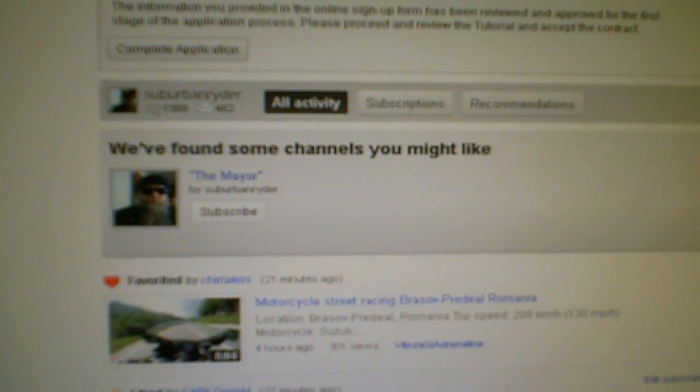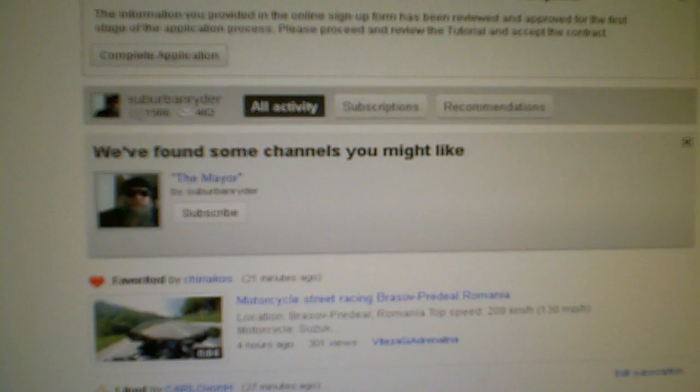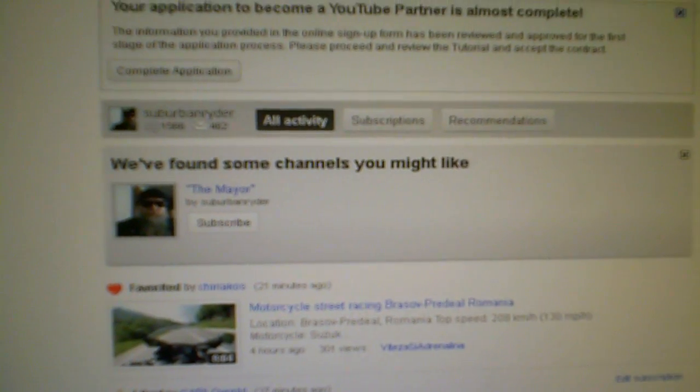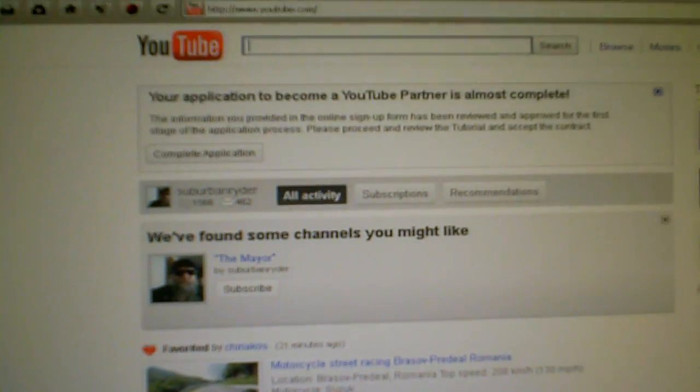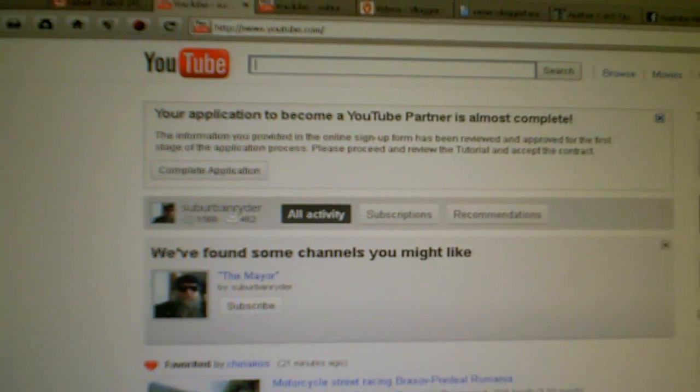But if I go to my channel, there is no subscribe button, because obviously if you're logged into your own channel they make it so you can't subscribe. But it appears I can actually subscribe to my own channel with my own channel.